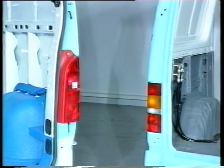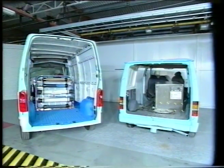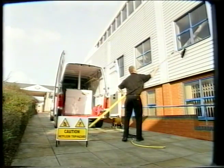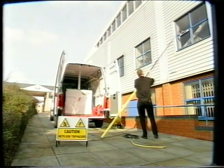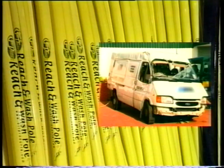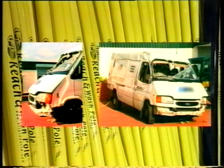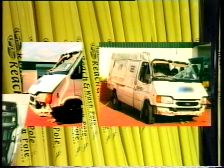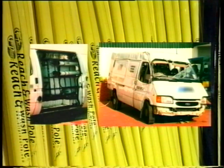That's all very well in the controlled environment of Thatcham's crash laboratory, but what about the real world? OTT have fitted more reach and wash systems into vans in the UK than any of our competitors. Yet as these photographs show, in real working conditions, our tanks have stayed securely mounted to the vehicle, however serious the accident, protecting the driver from injury and their businesses from liability for poor health and safety provision.